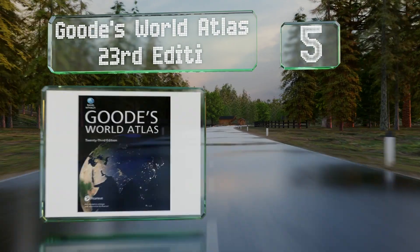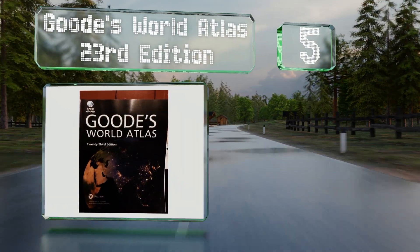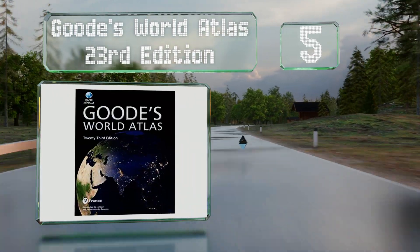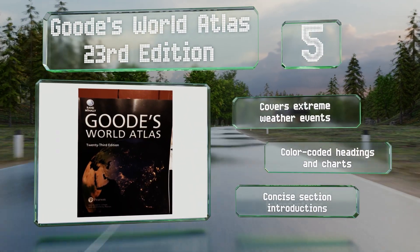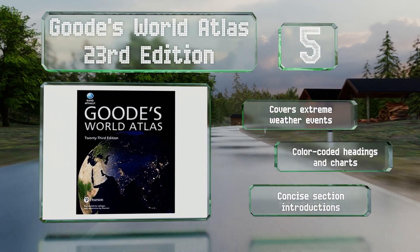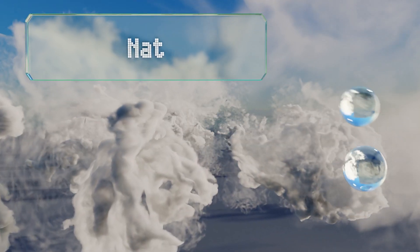Halfway up our list at number five, Goode's World Atlas 23rd Edition is one of the most widely used in educational settings. It features detailed coverage of all the continents using digitally produced reference maps and considers the effects of climate change. It covers extreme weather events and includes color-coded headings and charts along with concise section introductions.